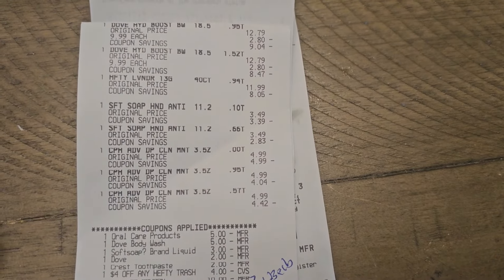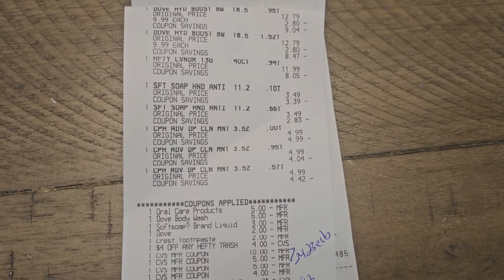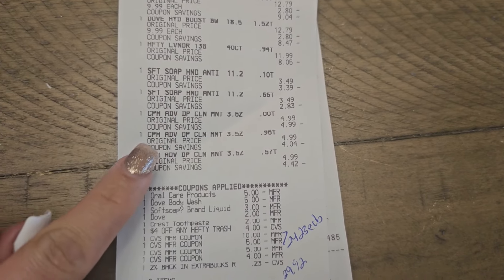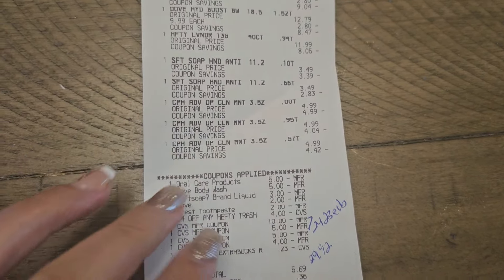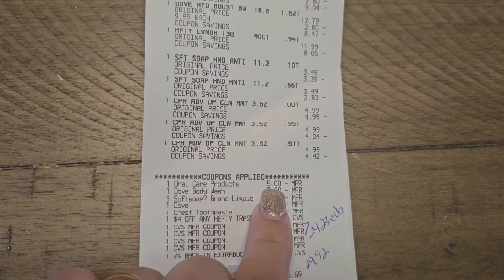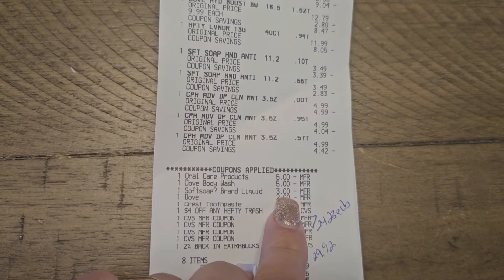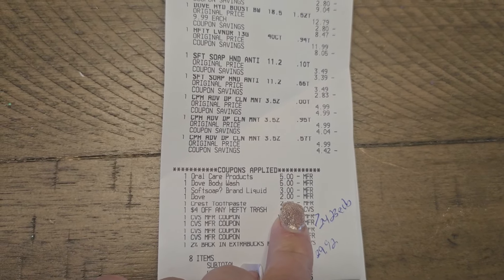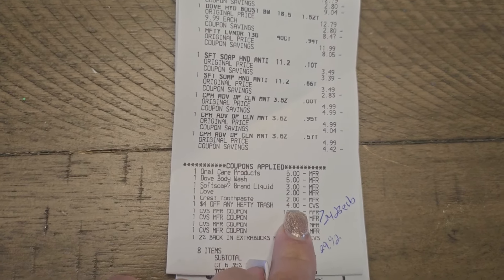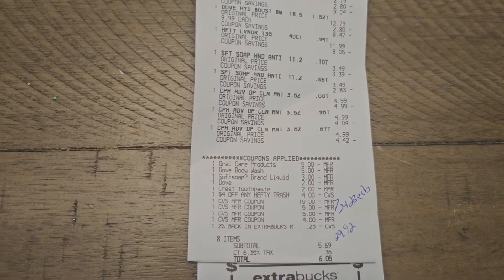Receipt number one: the Dove was $9.99. The Hefty trash bags rang up at $11.99, but I scanned at the Redbox machine and they were on clearance for $9.99 — not sure what happened. The Softsoap hand soap was $3.49 and the Crest was $4.99 each. We have glitch deals including the $5 off three for Crest, the $5 off two digital for Dove body wash, the $3 digital for Softsoap, the $2 digital for Dove which glitched, the $2 digital for Crest which glitched, and the $4 CRT.